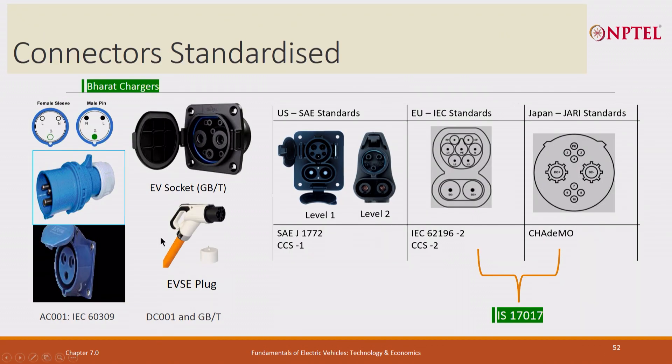There are different connectors. AC 001 uses an industrial plug used in India and the EV socket is similar to it. The GB/T is the DC charger, the Chinese one. There is also the EVSE plug for DC 001 and GB/T. The SAE Level 1 and Level 2 standard, also known as CCS1, combines DC charger plus AC charger. CCS2 is the European standard. There is also Chademo. These are referred to under IS 17017 standards.